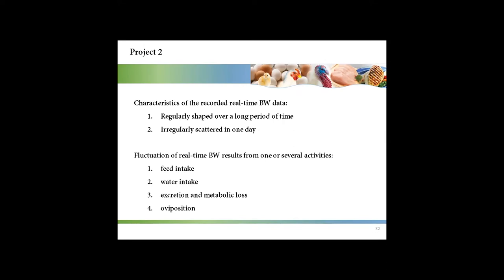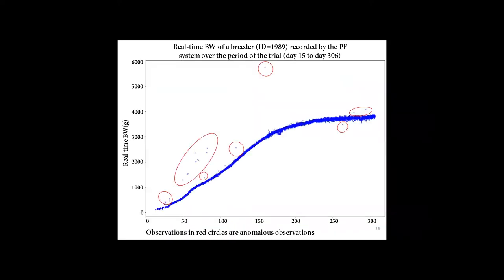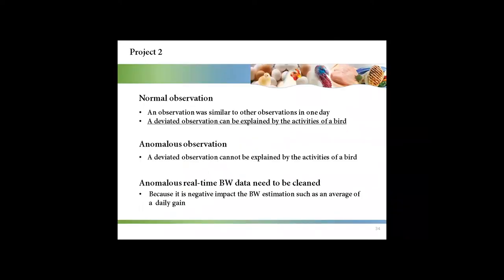Fluctuation of real-time body weight results from one or several activities, including feeding intake, water intake, excretion and metabolic loss, and oviposition. However, the precision feeding system is not perfect — it sometimes records anomalous real-time body weight, as shown in the red circles. For normal observations, it refers to an observation similar to others in one day, or a deviated observation that can be explained by the activities. For anomalous observations, it refers to a deviated observation that cannot be explained by the activity of a bird.